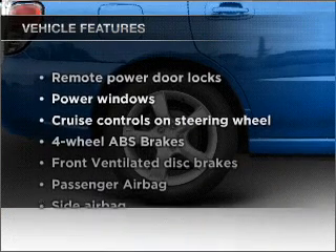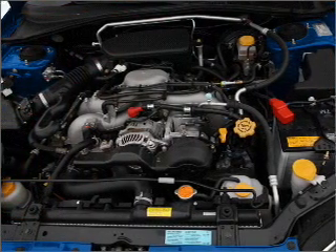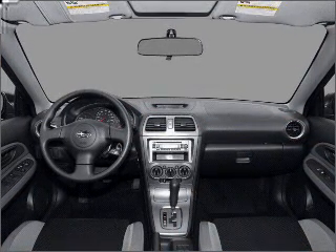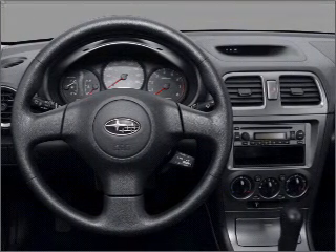With these notable features, you won't want to miss out on the opportunity to own this amazing vehicle: air conditioning, power door locks, power windows, power steering, cruise control, power mirrors, an alarm system, an AM FM stereo with a CD player, and an adjustable tilt steering wheel. Call today to schedule a test drive.